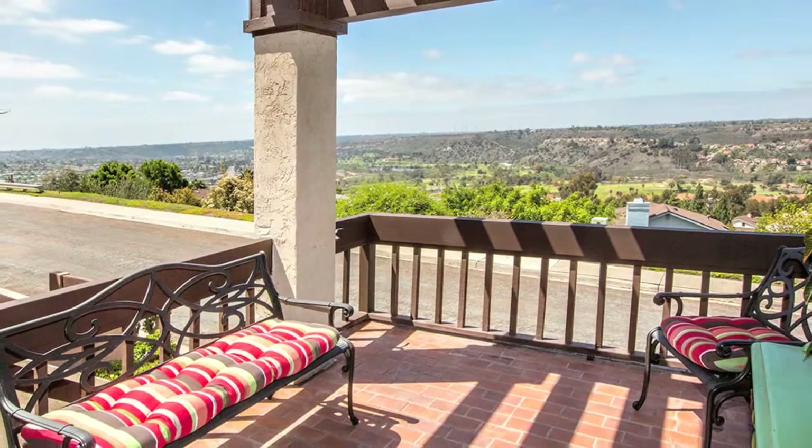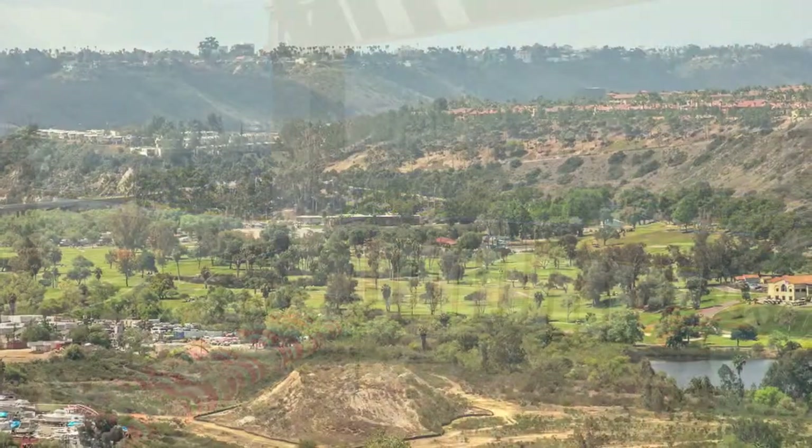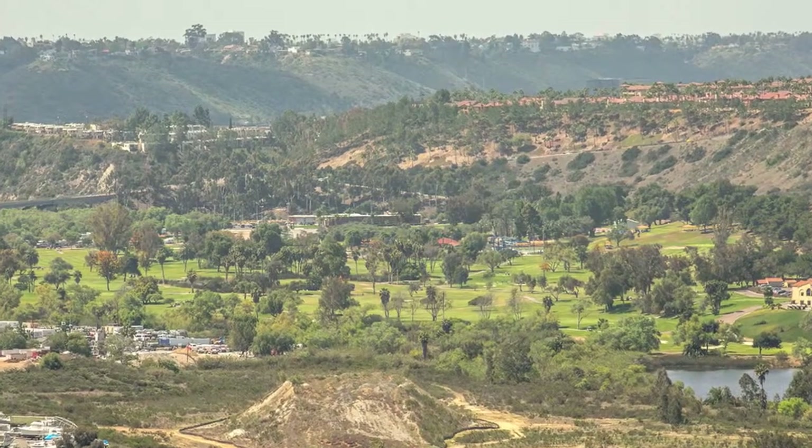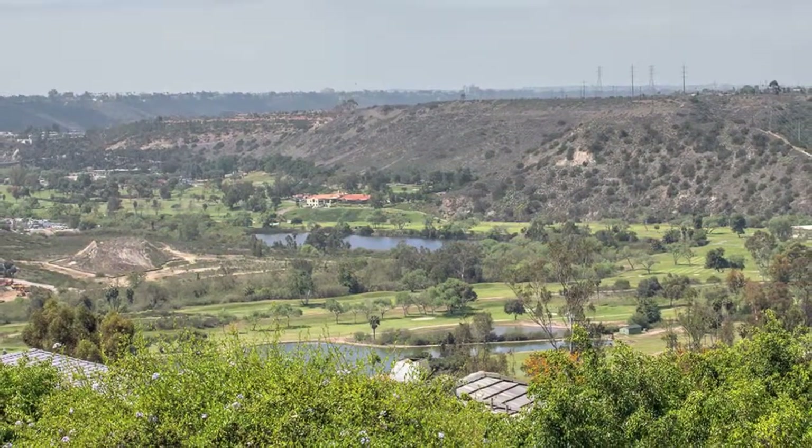As you know, the three most important considerations in buying a home are location, location, location. Yes, this home has that, and it also has views, views, views.